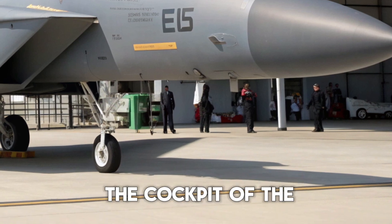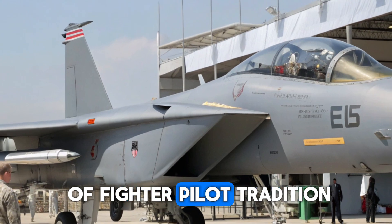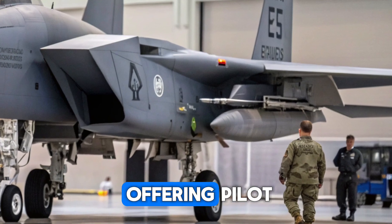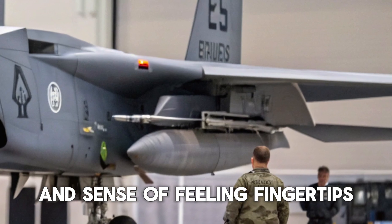Now let's step inside. The cockpit of the 2025 F-15 Active is a fusion of fighter pilot tradition and futuristic design. Gone are the cluttered analog gauges of the past. Instead, we see a panoramic glass cockpit with large area displays, offering pilots real-time data integration, digital maps, and sensor fusion at their fingertips.